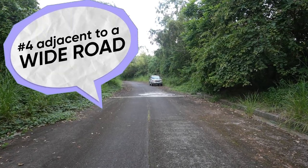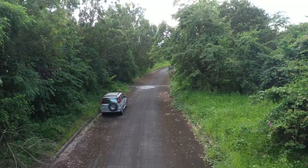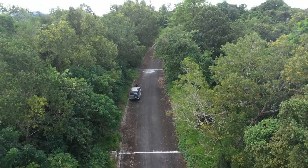Number four, it is adjacent to a nice wide road. So even if your neighbor has a party with a lot of guests, you still have a lot of space to drive around this road.